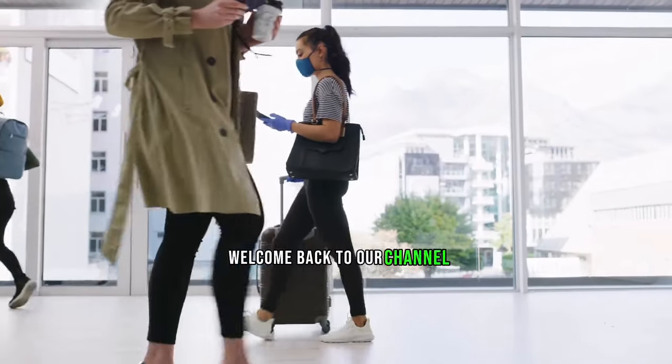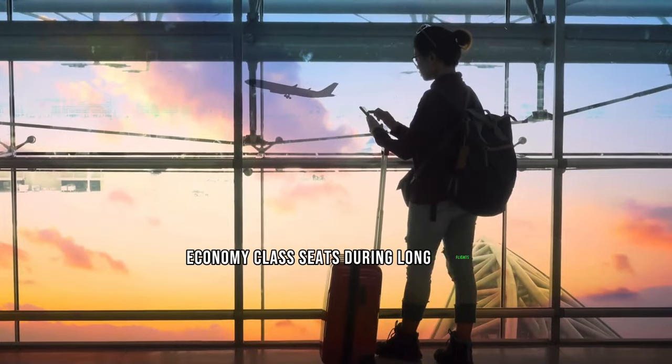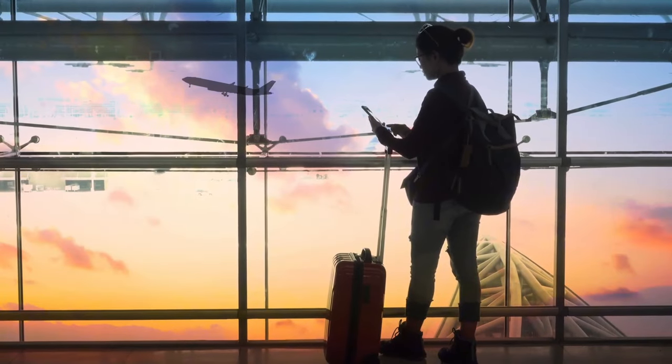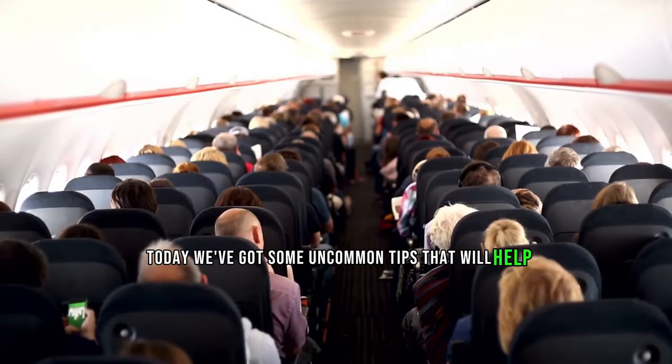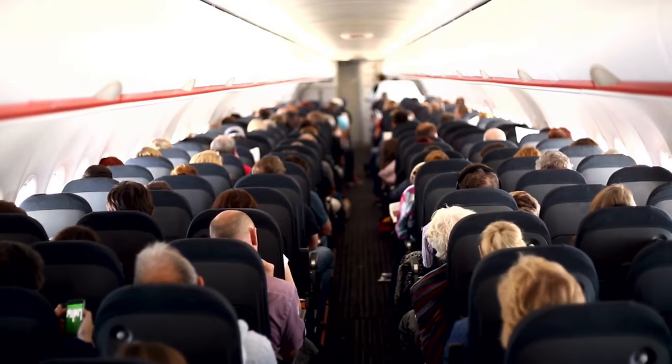Hey there travelers, welcome back to our channel. If you're tired of tossing and turning in those economy class seats during long flights, you're in the right place. Today we've got some uncommon tips that will help you sleep comfortably, even in the tightest of spaces. Let's dive in.